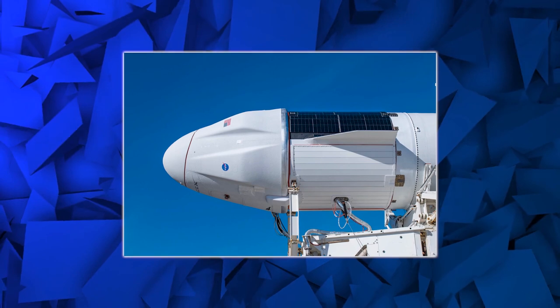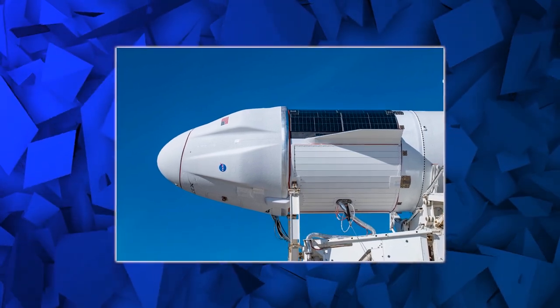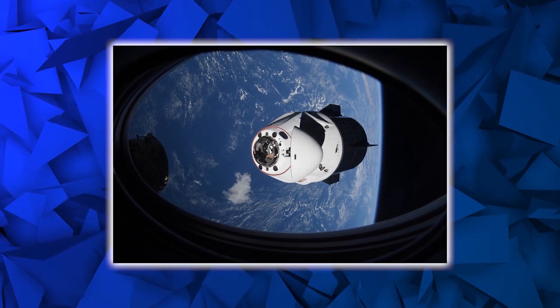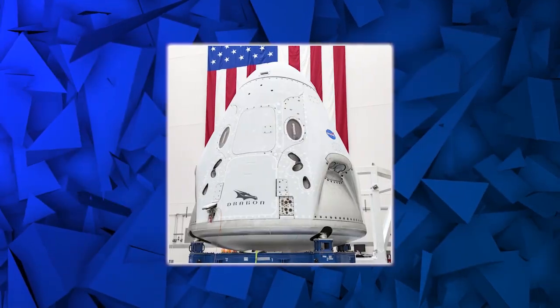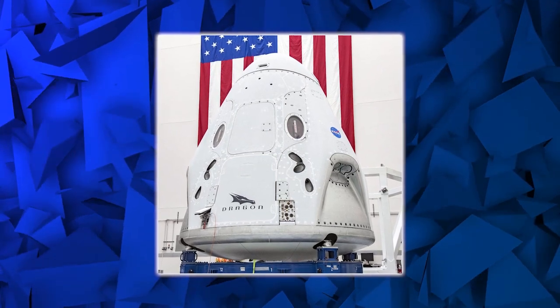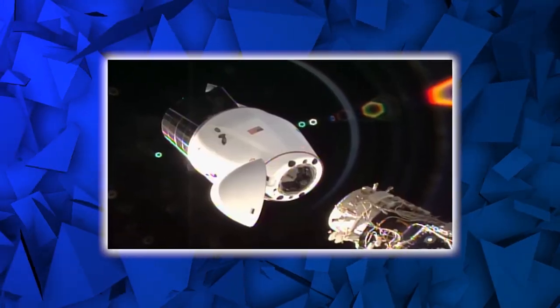NASA relies on SpaceX's Crew Dragon to keep the International Space Station properly staffed. At the time, Crew Dragon was one of only two spacecraft capable of transporting humans to and from the ISS, with a cargo variant also responsible for delivering supplies to the station.